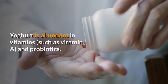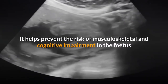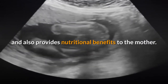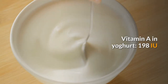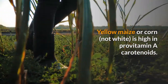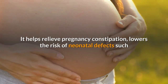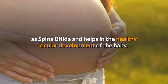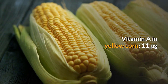10. Yogurt. Yogurt is abundant in vitamins such as vitamin A and probiotics. It helps prevent the risk of musculoskeletal and cognitive impairment in the fetus and also provides nutritional benefits to the mother. Vitamin A in yogurt: 198 IU. 11. Yellow corn. Yellow maize or corn — not white — is high in provitamin A carotenoids. It helps relieve pregnancy constipation, lowers the risk of neonatal defects such as spina bifida, and helps in the healthy ocular development of the baby. Vitamin A in yellow corn: 11 micrograms.